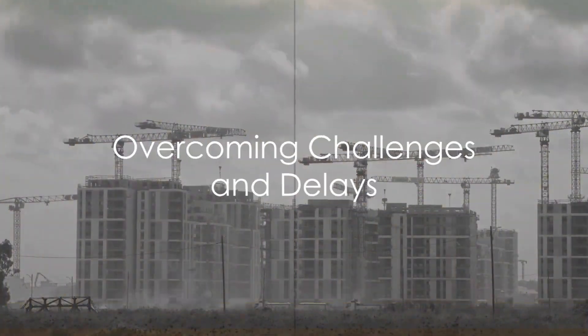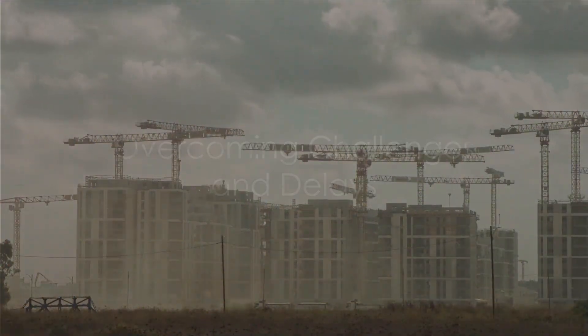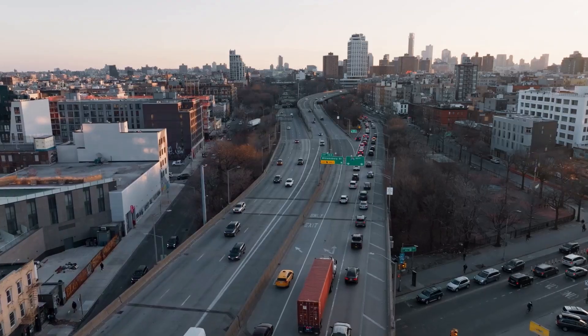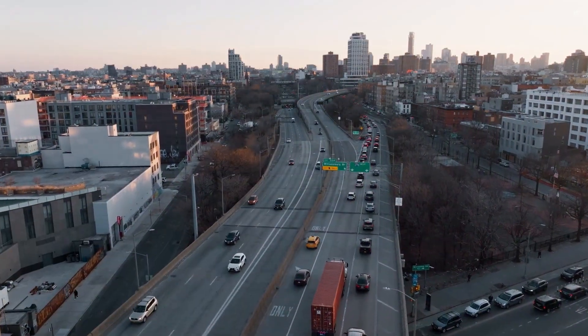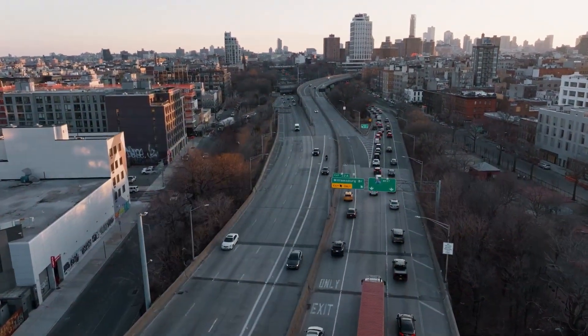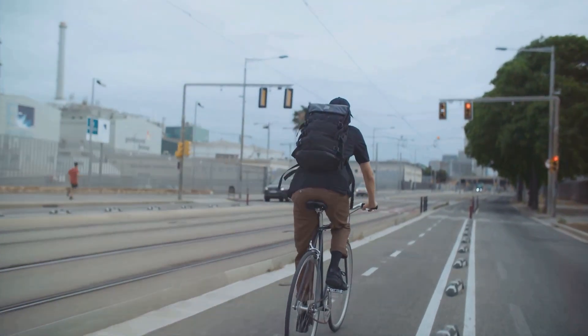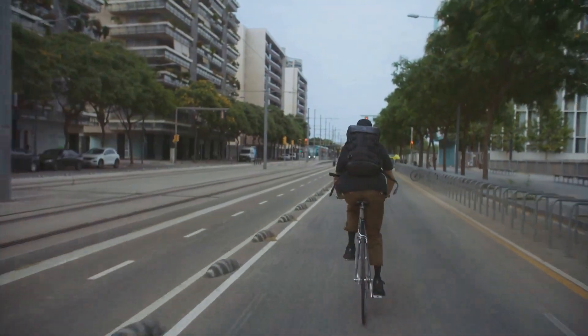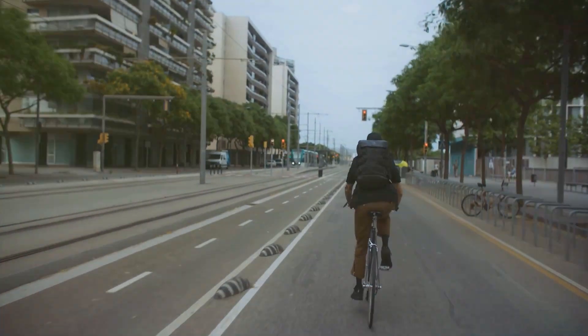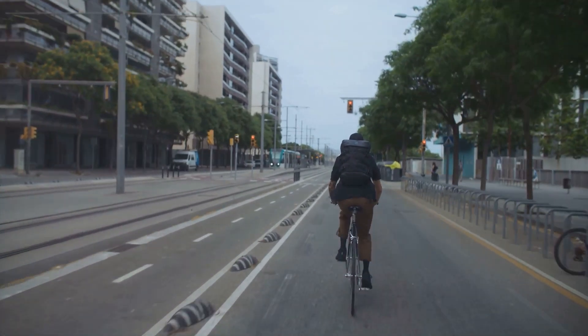Despite challenges, including pandemic-induced delays, the Oosterweel megaproject aims for a triumphant conclusion by 2030. This aligns with the ambitious Route Plan 2030 initiative, aspiring to shift Antwerp's transportation landscape. The vision is clear: reduce the city's reliance on cars from 70% to 50%, ushering in a new era of sustainable transport through public transit, cycling, electric scooters, and walking.